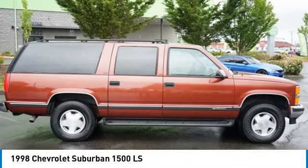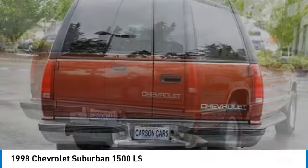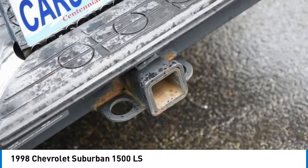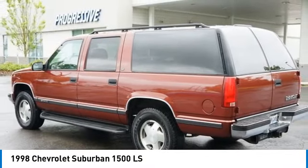Make a great choice today with the 1998 Suburban 1500. The Chevy Suburban 1500 hauls more passengers and cargo than anything in its segment — a fact not overlooked by those who need such convenience or capability.